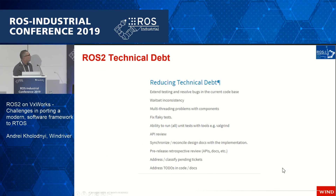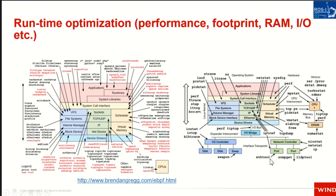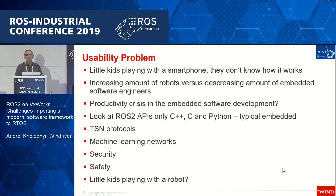There is a growing list of technical debt. A great example was shown in previous presentations — this is the amount of tools needed to optimize your system. You need really deep knowledge of all of this to capture and understand what it all means. I think it's basically a huge usability problem, not just related to ROS but also to embedded development. Many little kids can play with a smartphone just fine, but can you really let kids play with a robot? Probably not — because it's not safe and you don't know what it will do.